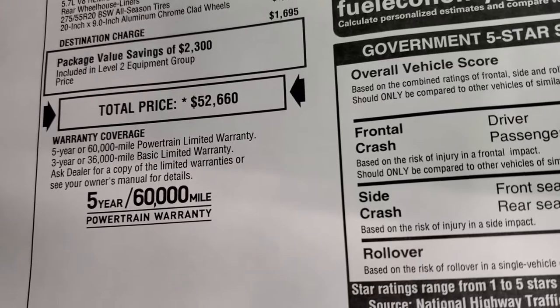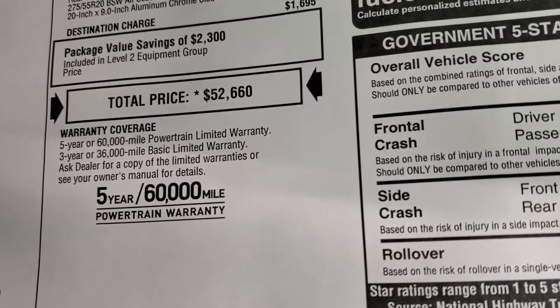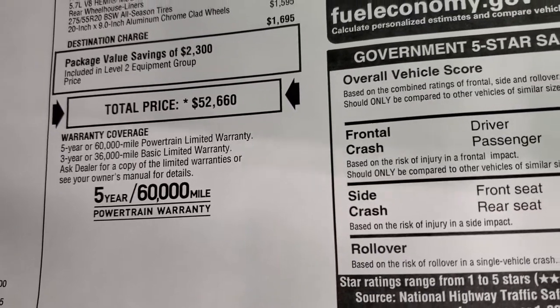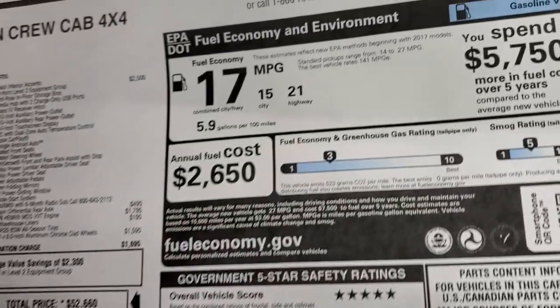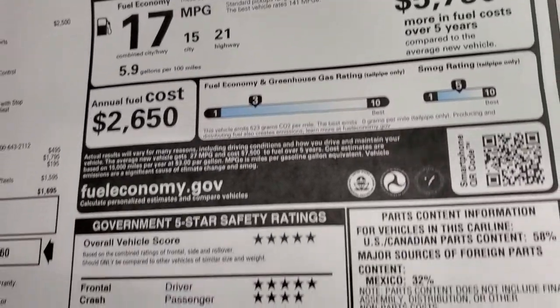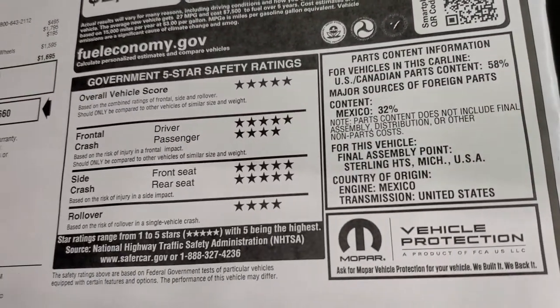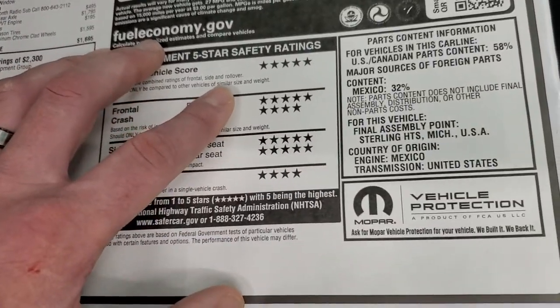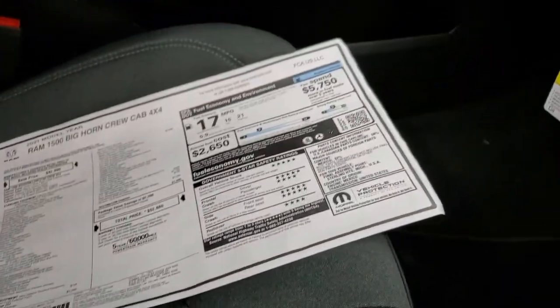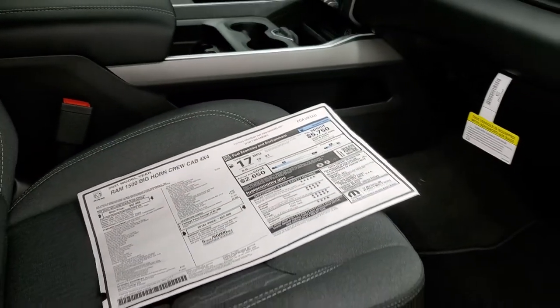If you want to get your Summit price, the link in the upper right-hand part of the screen will take you to our website for all the rebates and incentives. The warranty is 3-year/36,000 bumper-to-bumper and 5-year/60,000 powertrain. Fuel economy is 15 city, 21 highway, average of 17. The safety ratings on the Rams are really impressive — 5 and 4 stars up and down the board, a very safe vehicle. You'll definitely feel comfortable hauling your family around in this truck.